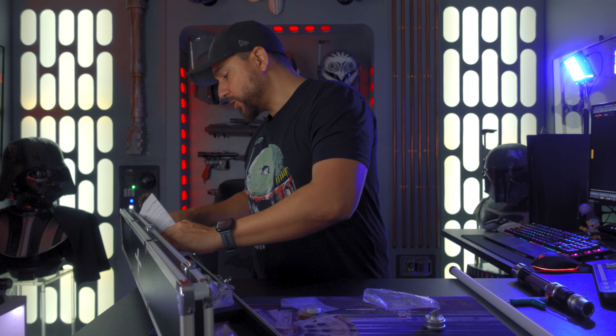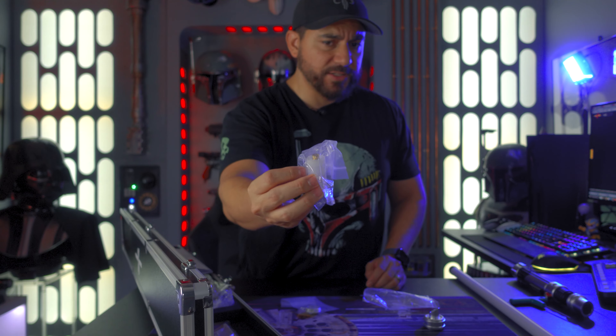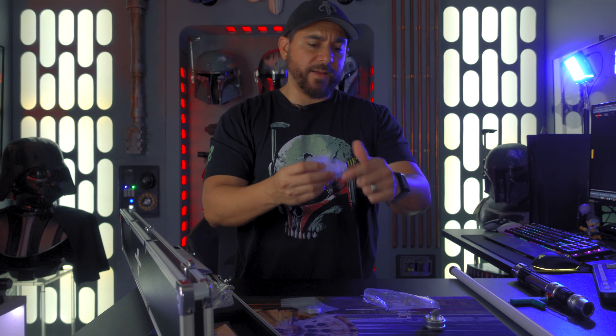The lightsaber hilt from Ezra has a very skinny emitter, like the actual one from the TV show. I like that they gave the option to put this specialized plug on there rather than your normal blade plug. It also comes with a regular blade plug as well, though it's very long so you'd have to cut it to make it work. The back part of the pommel also has a cap — if you wanted to display it as the hilt, it would look like the hilt from the TV show, which is really cool.